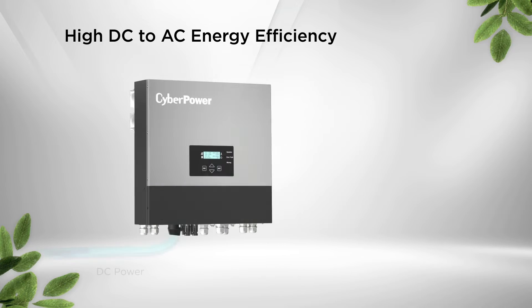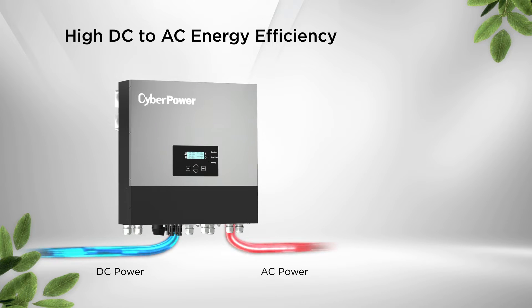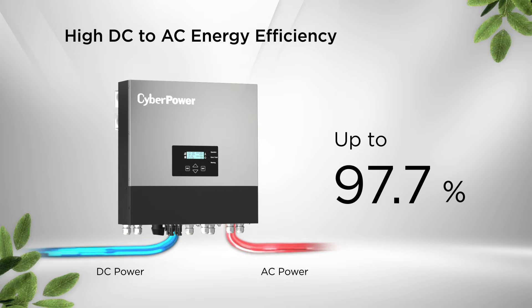The hybrid PV inverter is designed with a high efficiency rating up to 97.7%, which can effectively reduce energy waste and guarantee optimal system operation.